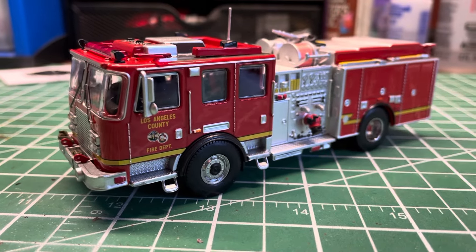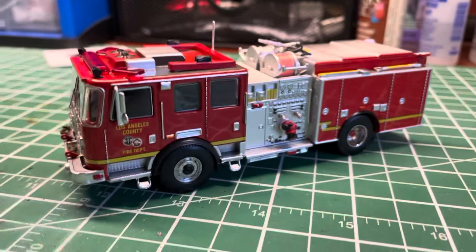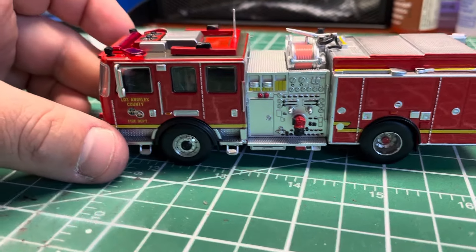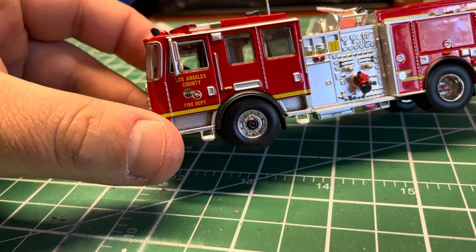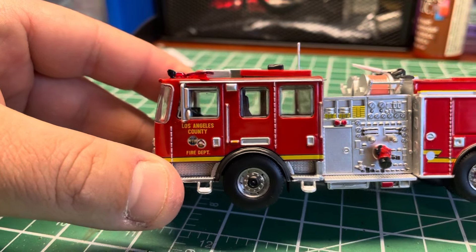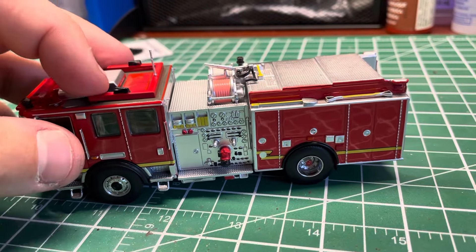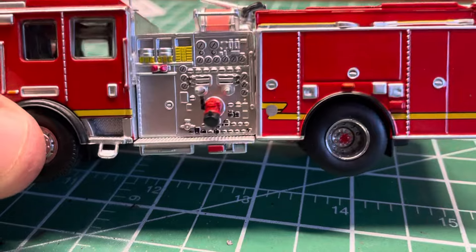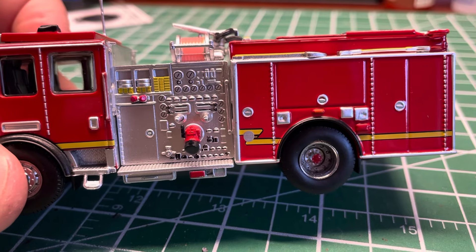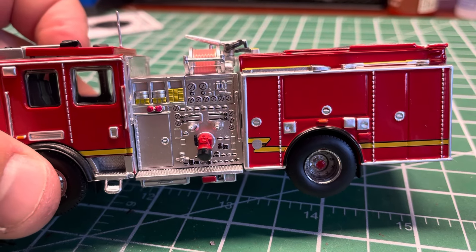The windows and interior also come out, which is perfect. The LA County markings are nice and crisp with no bleeding, and the stripes are good as well. One thing I noticed — there was some kind of misprint where they did a little silver imprint over the yellow stripe of the model. If you're into kit bashing you can remove that or put new striping on.